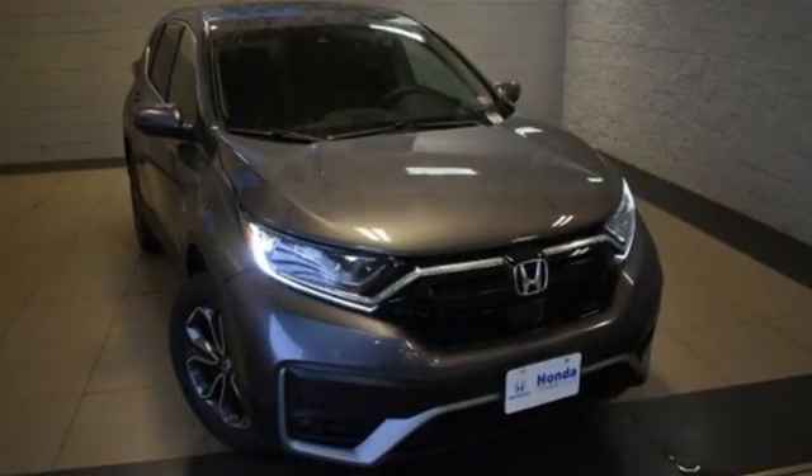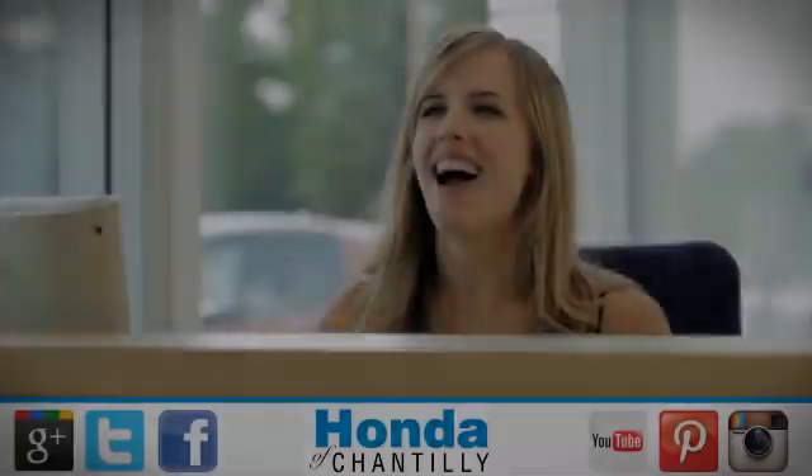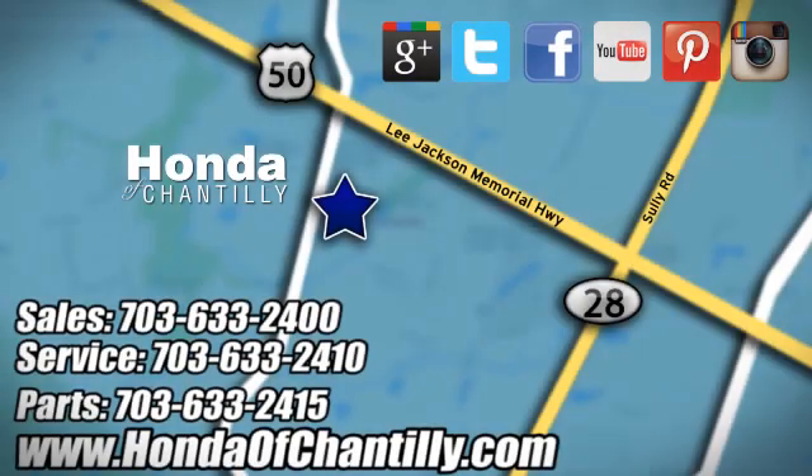Every Honda is designed with the driver in mind. Hurry in today and see it for yourself. Honda of Chantilly — we're conveniently located just south of Dulles Airport at 4175 Stonecroft Boulevard in Chantilly.